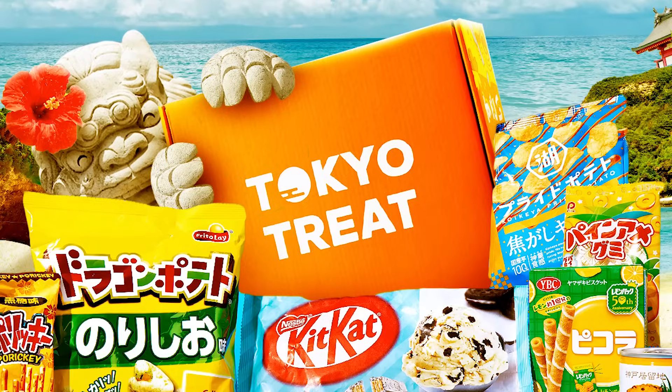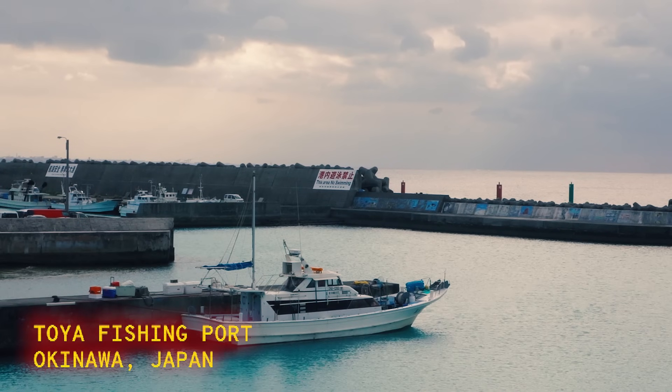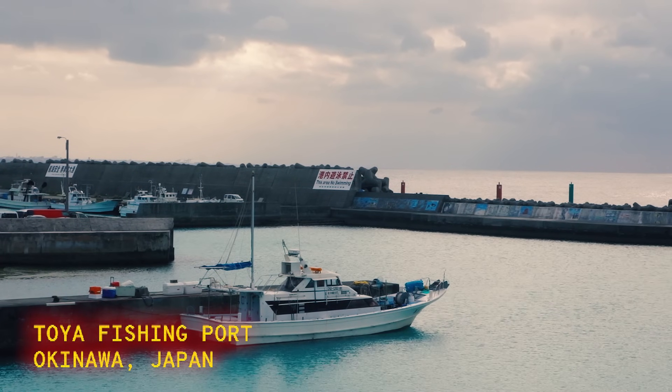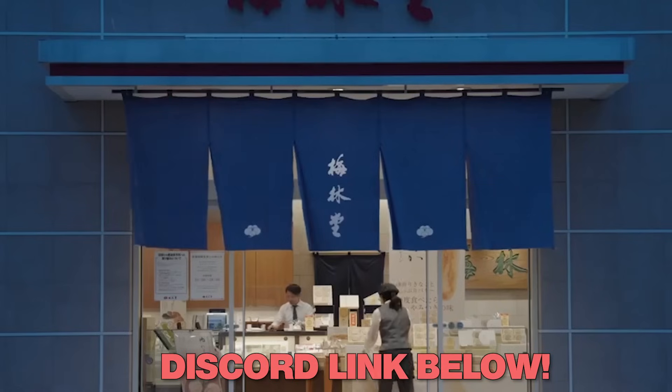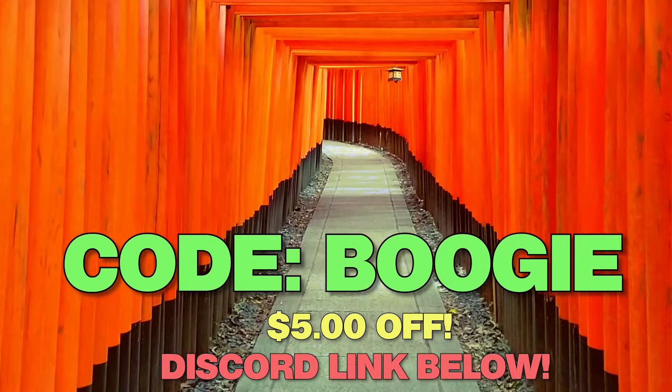Oh, this is cute! It's a little fishy! The theme this month for Tokyo Treat is Okinawa Seaside Snackin — this box is meant to give the vibes of summer in Okinawa. And now for a limited time, you can get five dollars off whichever box you want by using code Boogie at checkout. Links will be down below in the description.